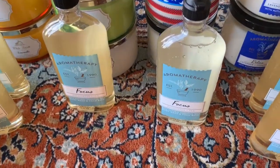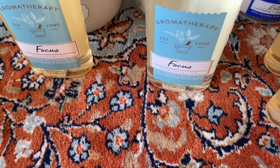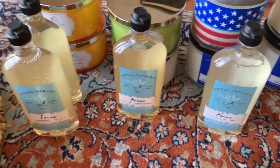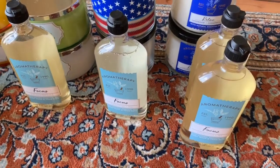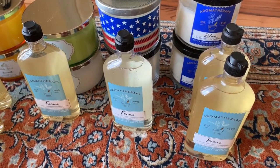Next, I got six bottles of the Aromatherapy Focus Eucalyptus Tea body wash. I think those were 50% off. I got six because that will last for a while — I really like those, and since they were 50% off and I use them regularly, I needed some to last for a couple months.